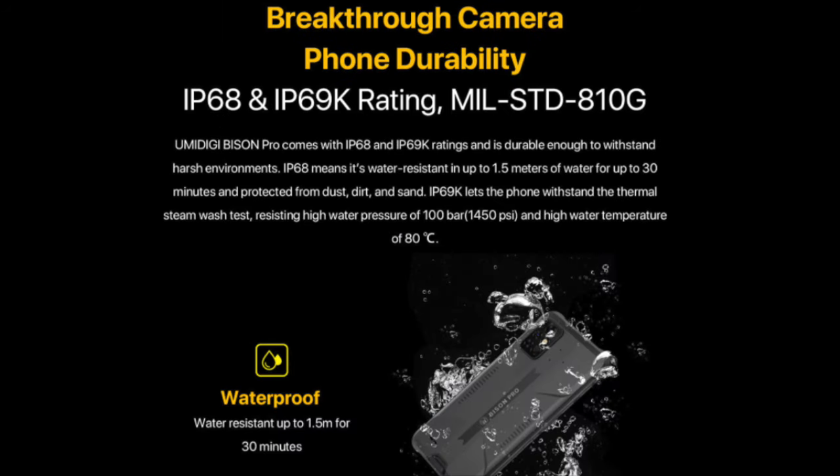It is IP68 and IP69K waterproof rated with MIL-STD rugged rated for better durability against water, drops and accidental bumps or dents. Let's check out the product launch film to see what it has to offer.